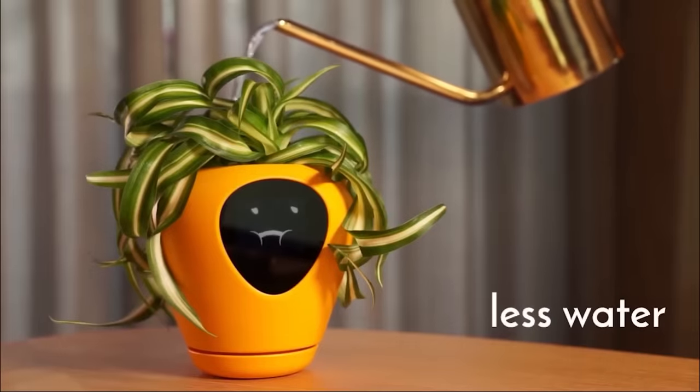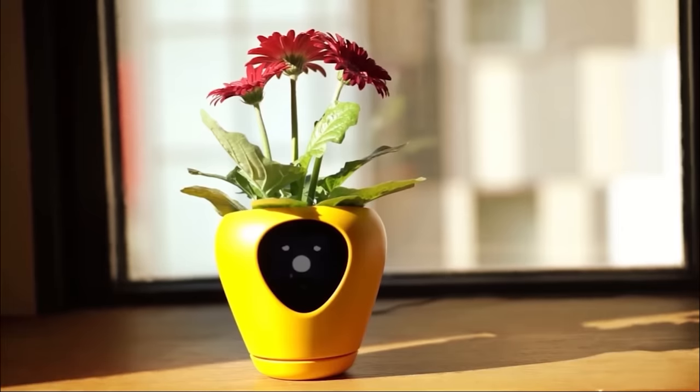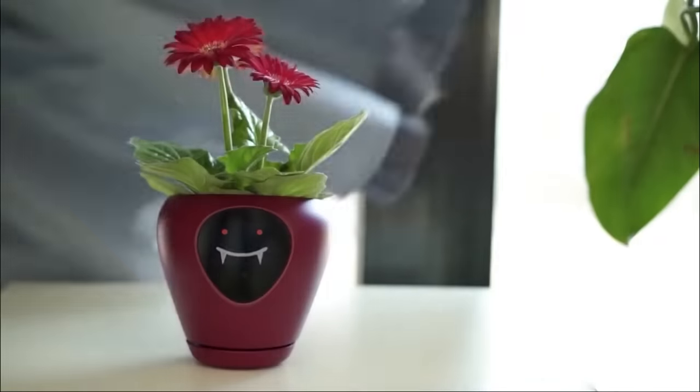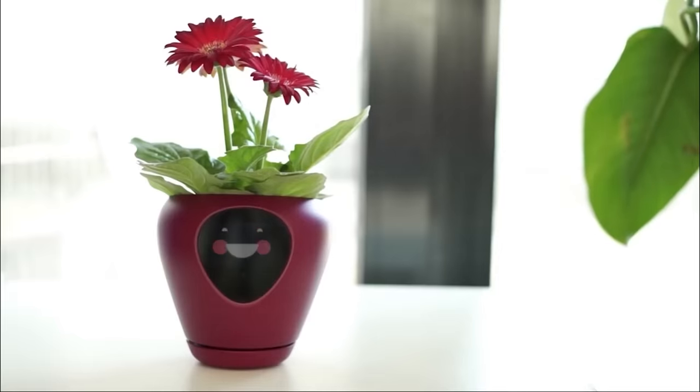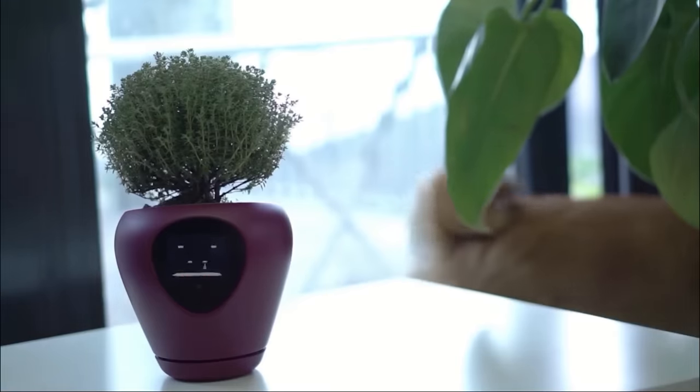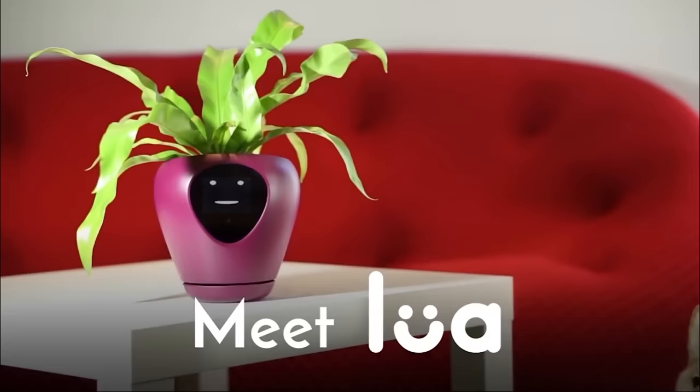For example, a pot grimaces when a flower lacks water, or it suffers from excessively wet soil. In case of a lack of sun, the virtual assistant turns into a vampire, while when it's cold it freezes with you. It even reacts to your arrival by tracking any movements near the pot.